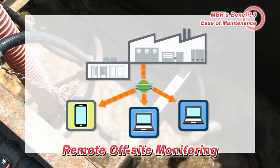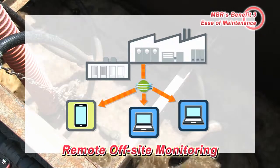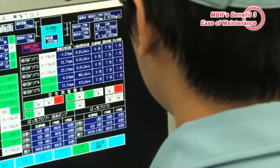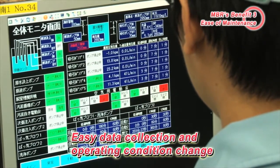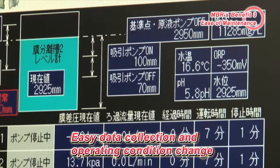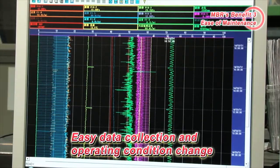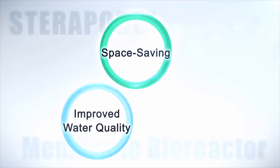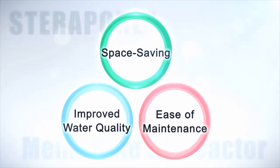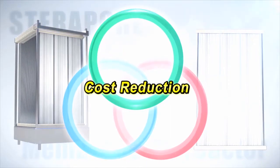Since remote monitoring is possible, there is not necessarily a need for monitoring within the plant. Using a remote monitoring system, operating conditions can be changed and various data can be acquired, such as membrane suction pump pressure and amounts of treated water. Space saving, improved water quality, and ease of maintenance — these three benefits combine to make cost reduction possible.